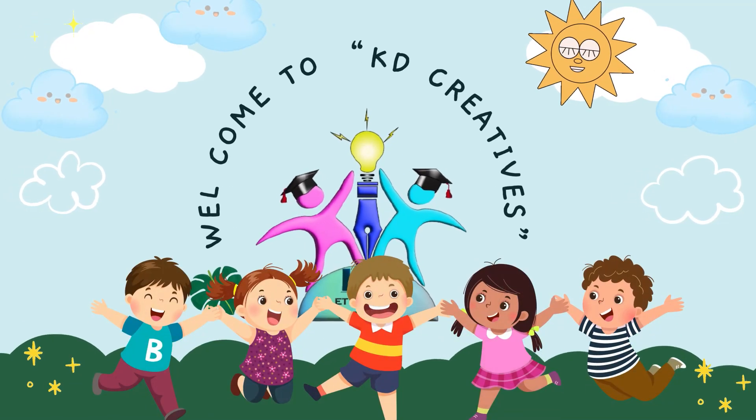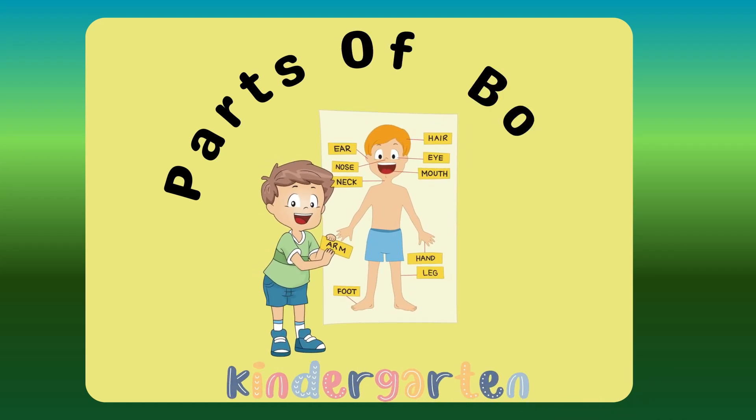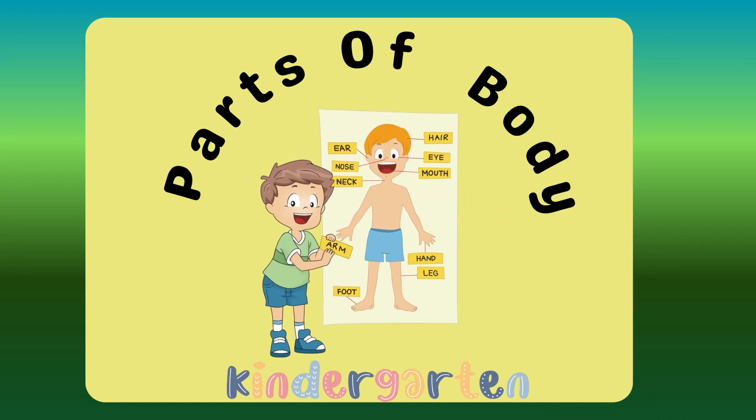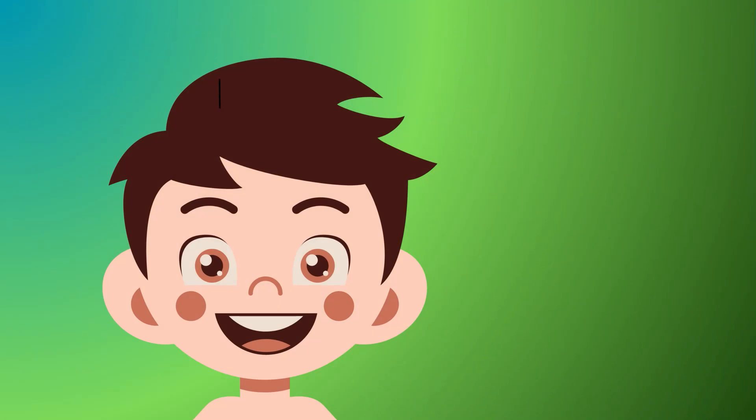Hello kids, welcome to KD Creatives! Have you ever wondered what the different parts of your body are called? It's time to learn all your body parts. So are you ready? Let's go! Starting at the tippy top, it's our...